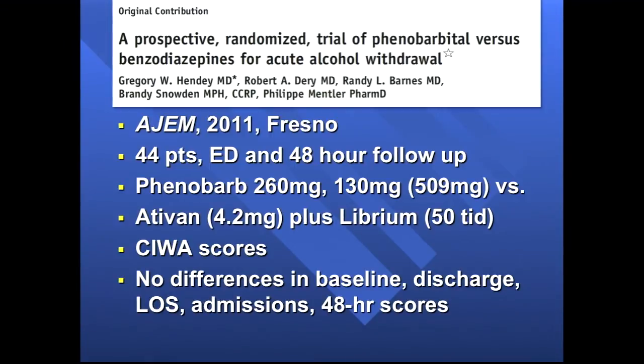We followed CIWA scores and followed up all patients at 48 hours. There were no differences in baseline CIWA scores measuring degree of alcohol withdrawal symptoms. The results showed the same amount of symptom control, same length of stay, same low rate of admission — only a handful in each group — and the 48-hour scores were the same in each group.